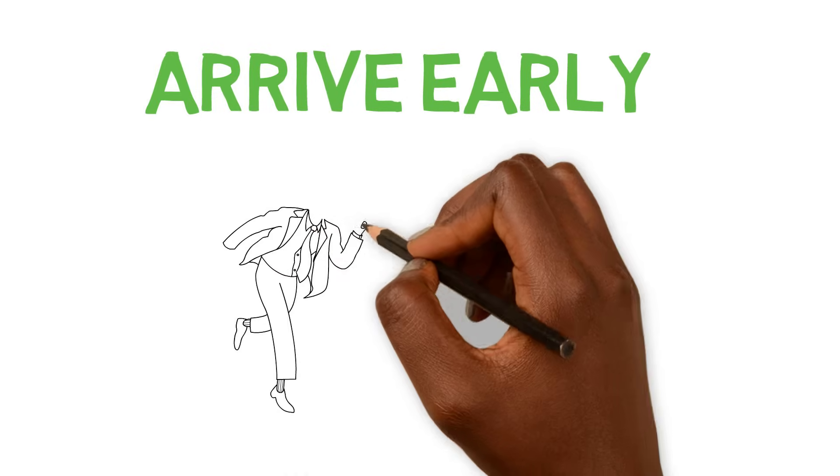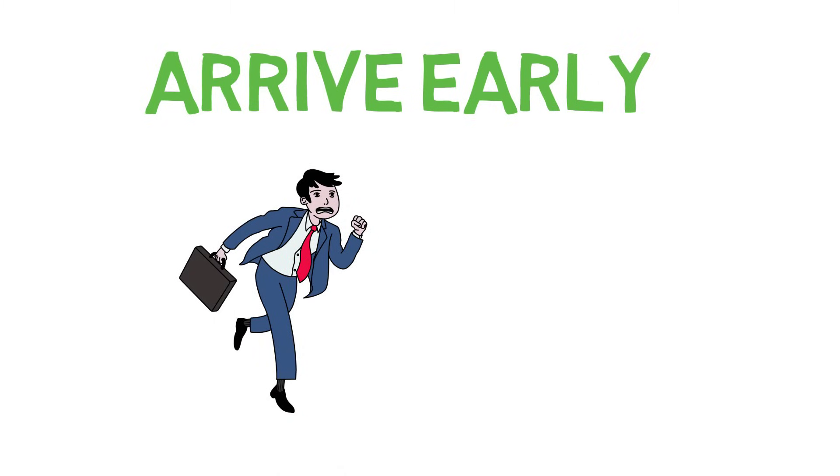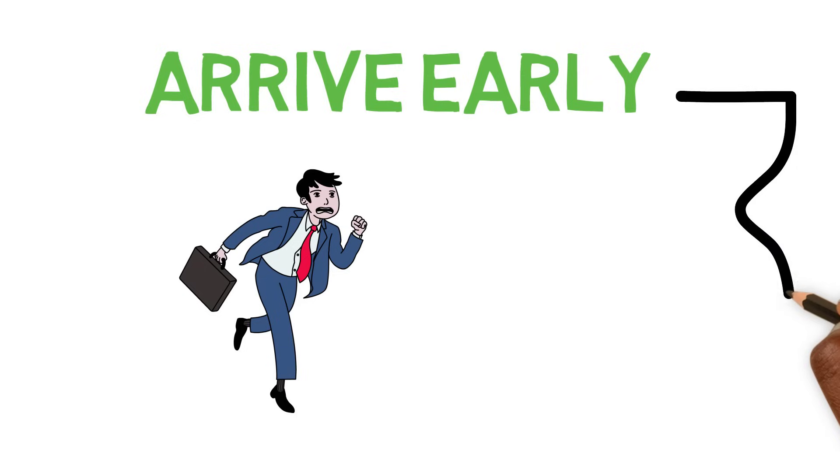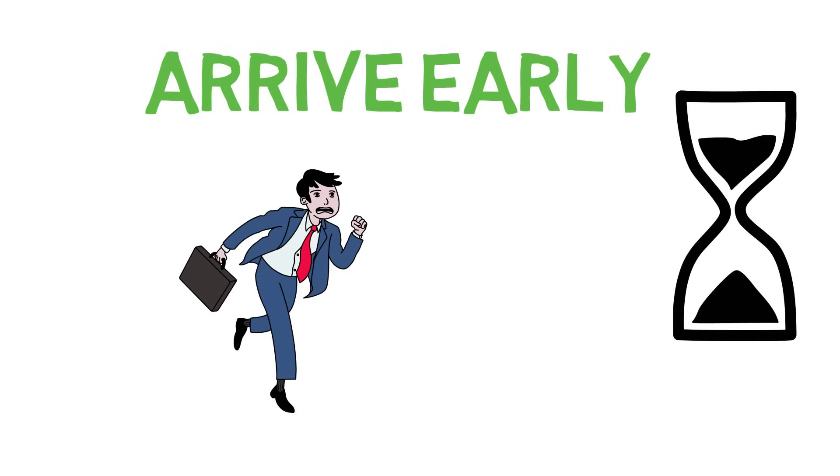On test day, you want to make sure that you arrive early. Avoid adding to the stress by running into the classroom at the last minute. Allow some time to get seated, get organized, and take a few deep breaths before the instructor starts passing out the test papers.